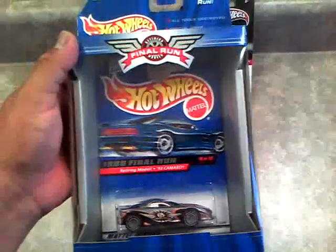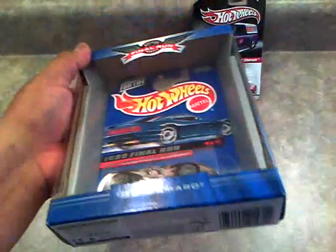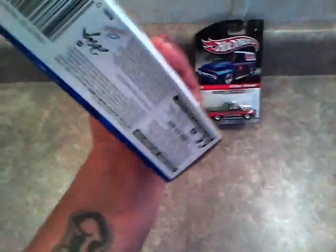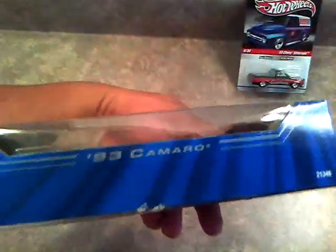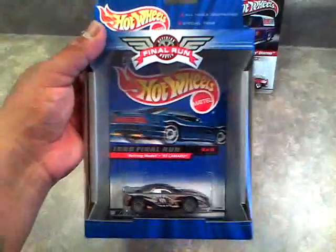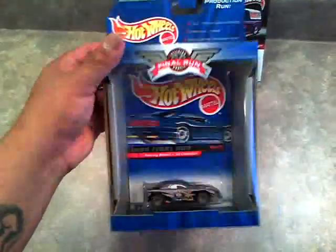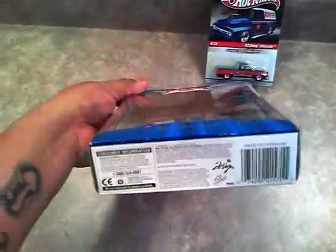If I was collecting Hot Wheels back then in high school — well, that was my last year of high school, so I just told everybody how old I might be — I could have had some pretty wicked cars. Anyway, the '93 Camaro is awesome. I only paid $2 for this car plus $4 shipping. So I got a really good deal, a deal I couldn't pass up.